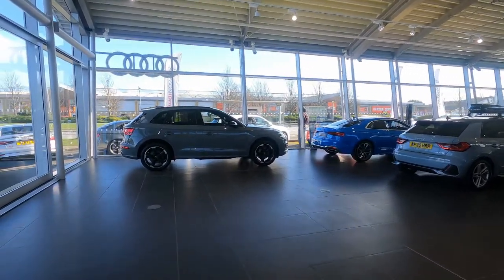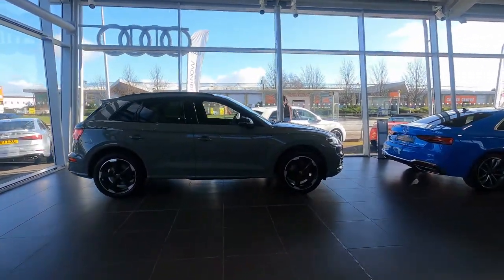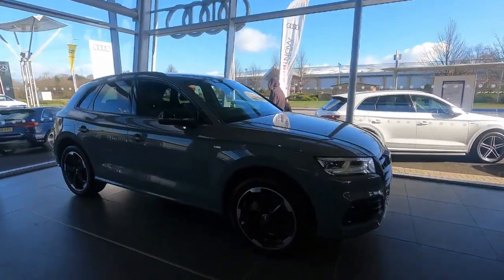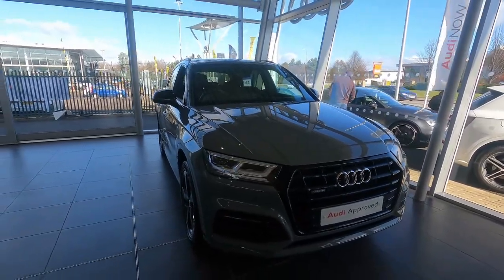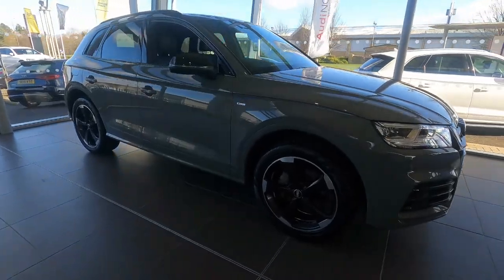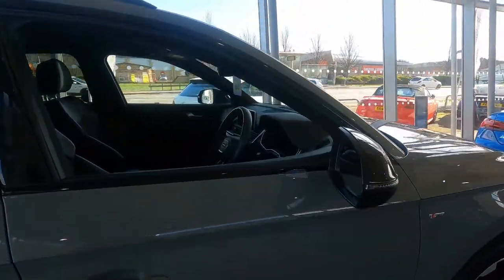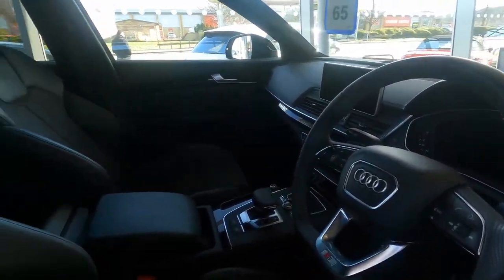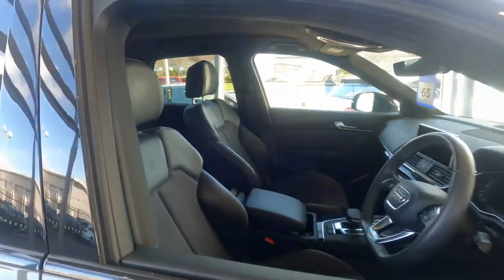Right, here we are into the showroom now. Believe it or not I've actually got used cars in the showroom, which isn't normal - obviously with the lack of new car stock at the moment we've got to fill something in the showroom. So this is a lovely car that I've stuck in: 2020, finished in quantum grey, black edition - last of the previous generation Q5s. Absolutely stunning. Same rotor alloys on it, black mirror caps, that's a full black styling pack. Tech pack and everything on this car as well - wireless charge pad, full virtual cockpit.